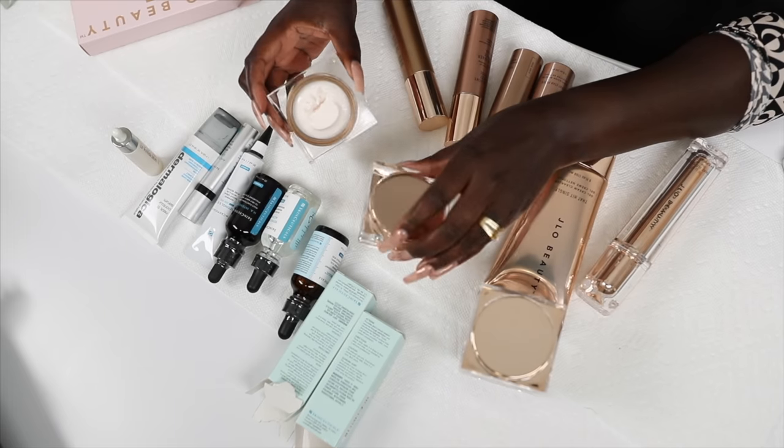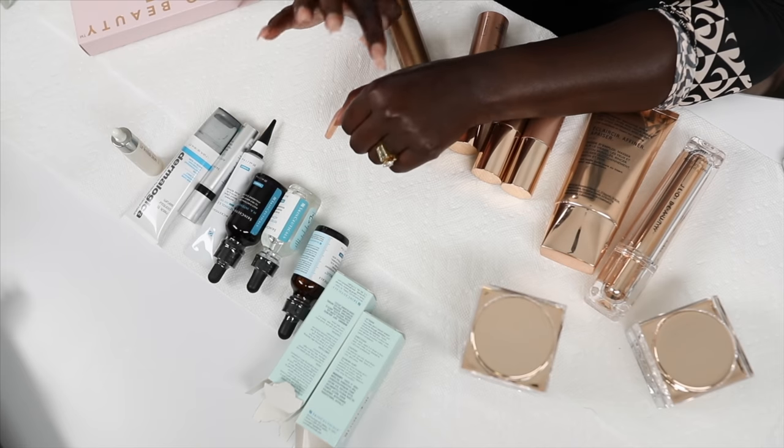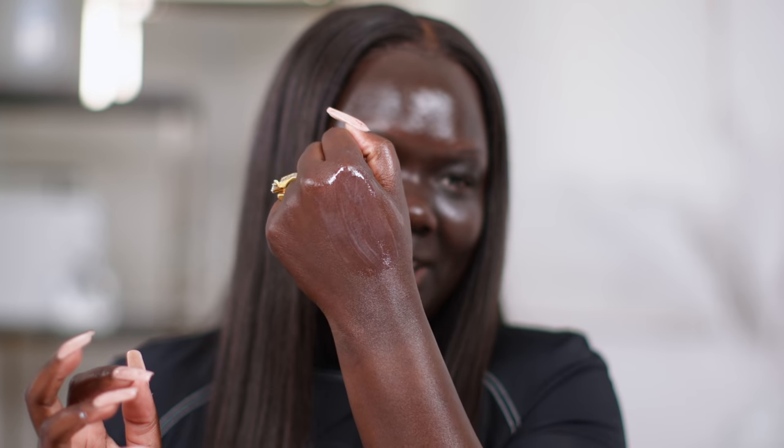We've got the JLo cream cleanser. I can't really try it because I'm not going to cleanse my face right now. It doesn't smell bad — it smells like a regular clean chemical smell. It's got a shimmer to it, like a cute little purple shimmer. Got something in there — interesting. You can't really tell how a cleanser is going to work without cleansing your face, but it's got a little pearl to it.